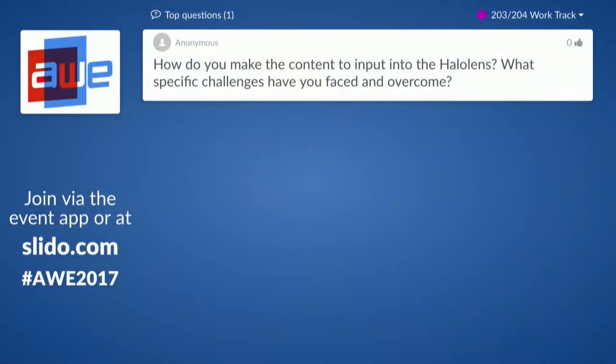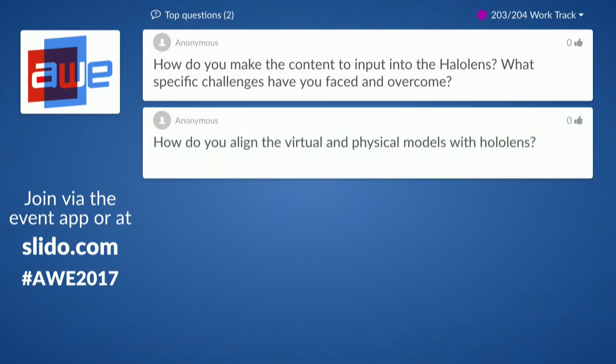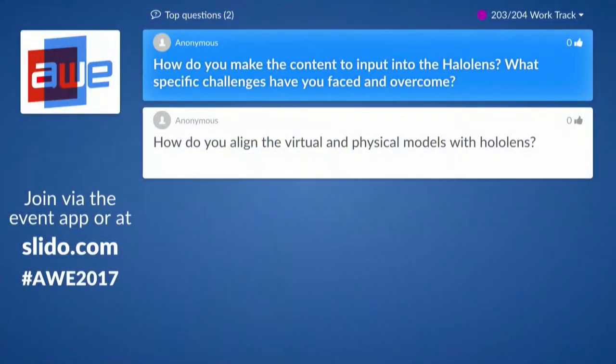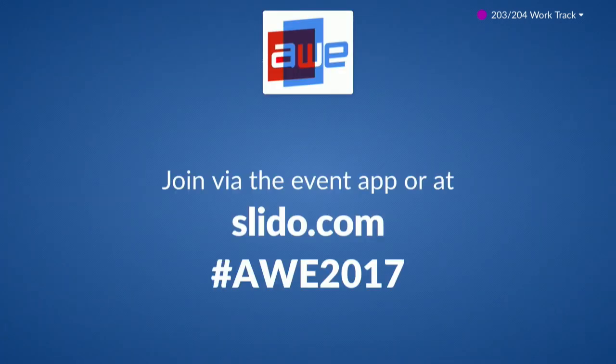Thank you very much, Thomas. One question: how do you make the content input for the HoloLens — what specific challenges do you face and overcome? This is kind of a proof of concept; we don't have an automated system right now. You have to get all the things together, create all the models, and it takes some time. But once you have done that, you can reuse it again. And the next question: how do you align the virtual and physical models with the HoloLens? What we did was scan the object, extract its features, and use that as a reference for the HoloLens to match with the real environment.